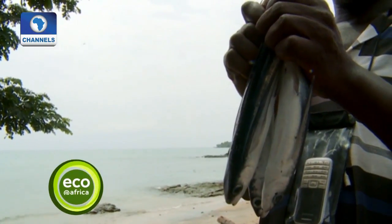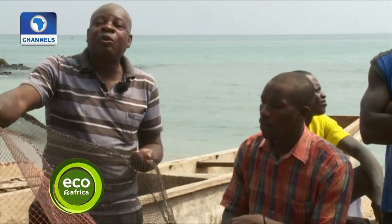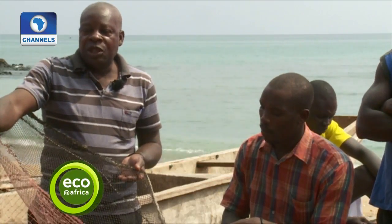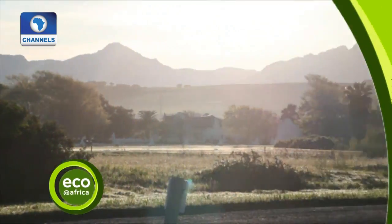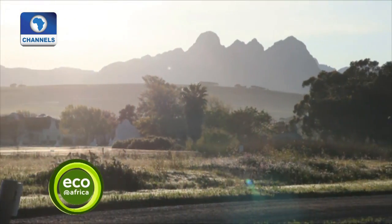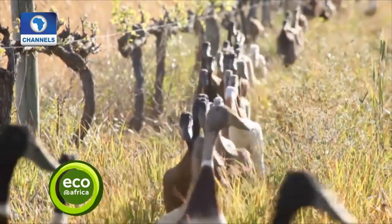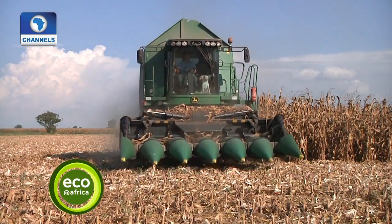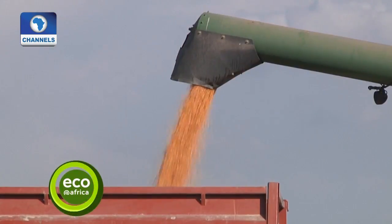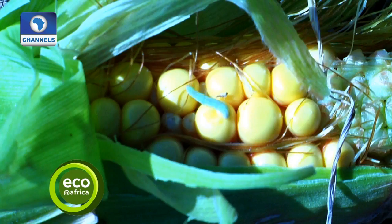Fish stocks have all but disappeared at the Atlantic Island of São Tomé. We're going to meet a man who teaches farmers how to fish their resources sustainably. Then we move on to South Africa, tracking some very efficient environmental protectors — a group of ducks. And finally, we're reporting on genetically modified organisms, GMO corn in Spain, which is ruining the harvest and the business for organic farmers.